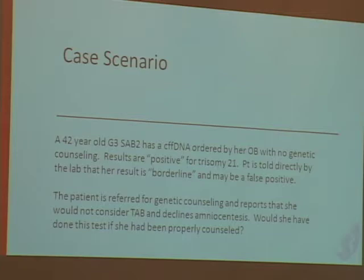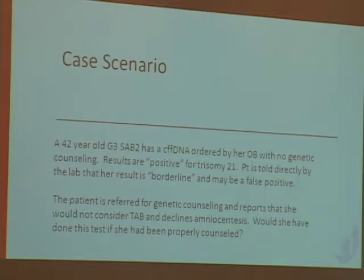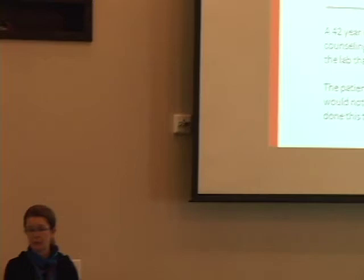My final case is what I call 'it's not just another blood test.' A 42-year-old has the cell-free test ordered by her OB with no genetic counseling. Her results are positive for trisomy 21. She calls the lab directly and is told her result is borderline and may be a false positive. She's then referred for genetic counseling and reports she would not consider terminating her pregnancy and declines amniocentesis. She tells us specifically that she didn't really know what she was getting into. This points out that genetic counseling prior to doing these tests is very important. We'd like to keep it in our realm and not have it ordered directly by OBs who might put it in the category of just another blood test.